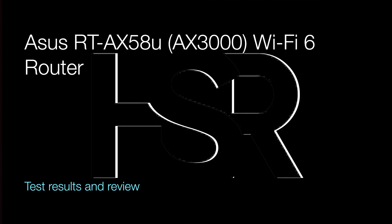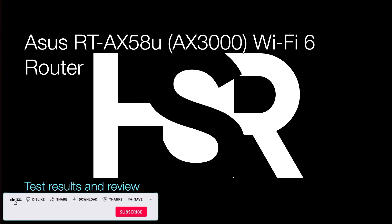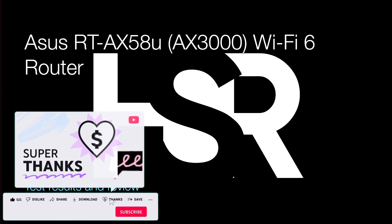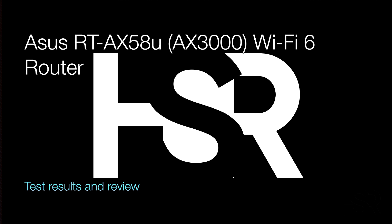Introducing the ASUS RT-AX58U, a fantastic and budget-friendly solution to supercharge your home network with Wi-Fi 6. This versatile wireless router is widely available online for approximately $299, but I managed to snag it for an incredible deal at just $170 from Officeworks. This dual-band router supports Wi-Fi 6 on both the 2.4 GHz and 5.0 GHz bands.